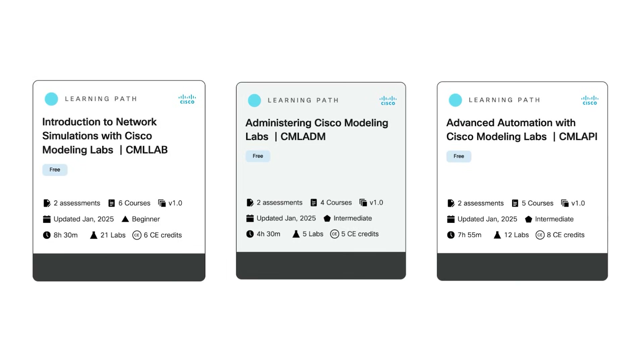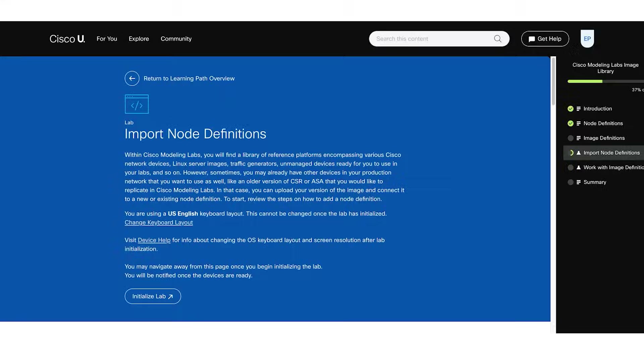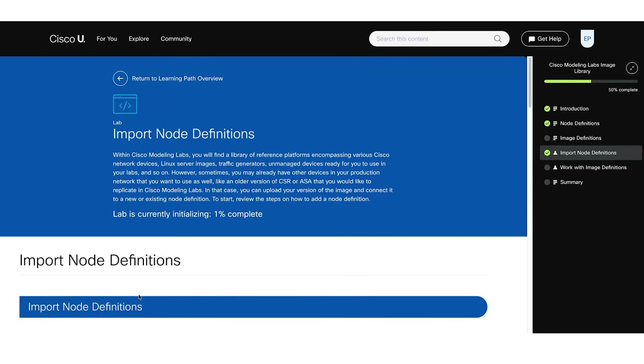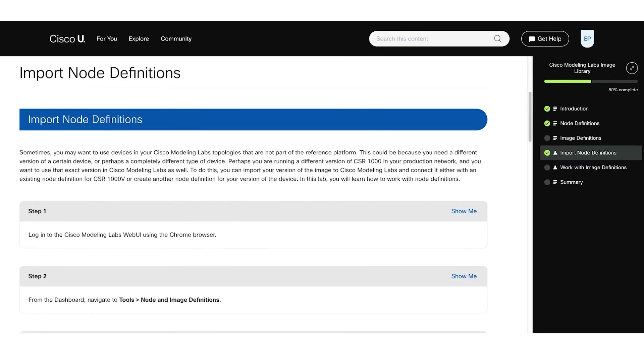Hello, my name is Leslie Greenup, and I'm with the Cisco Modeling Labs team as a technical marketing engineer. I'm here to tell you about the three new learning paths that Cisco Modeling Labs — also known as CML — has added to Cisco U. Cisco Modeling Lab is a network simulation tool. One of the trainings you can access is Introduction to Network Simulations with Cisco Modeling Labs. This will give you an intro to CML as well as live labs that you can practice on, and we recommend it for those who are new to Cisco Modeling Labs.